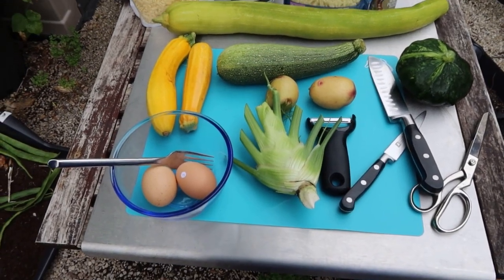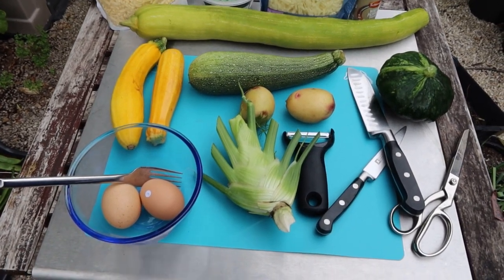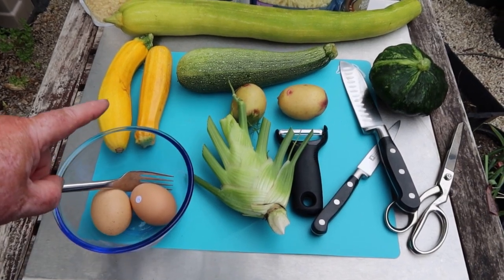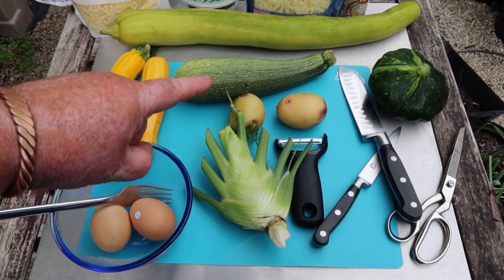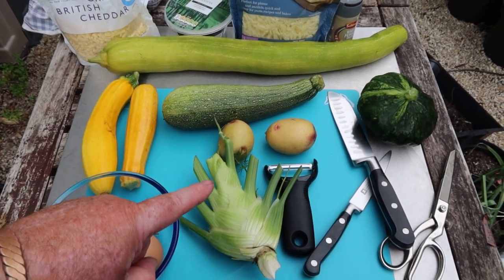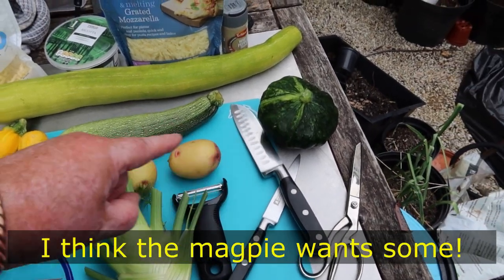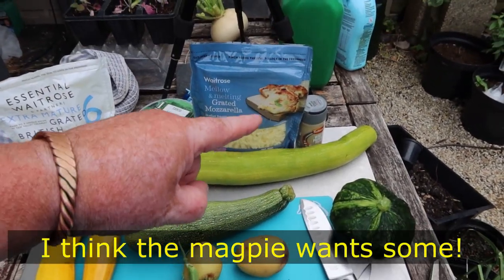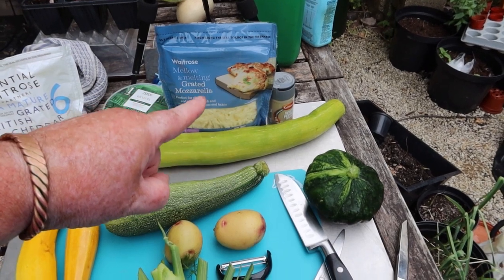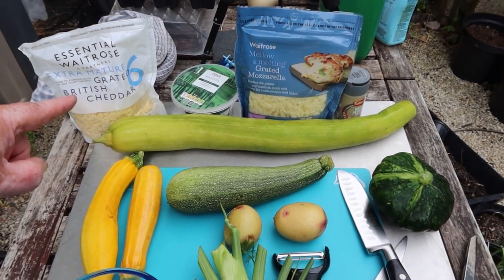All right guys, here we go then with Digwell's Delectable Dinner. A couple of eggs, a couple of courgettes, a marrow-looking courgette, the tromboncino, a fennel that hasn't bolted, a couple of patchy potatoes, Paterson Gaga squash, a white pepper, mozzarella, ricotta, and grated cheddar.